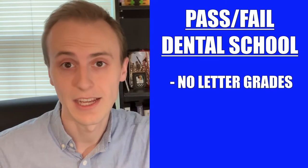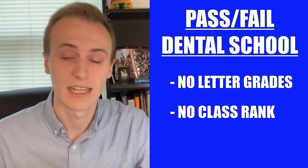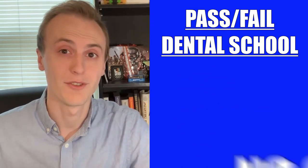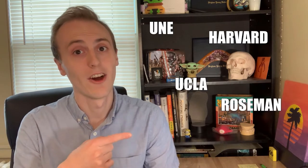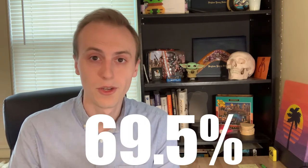A pass/fail dental school typically involves two parts. The first is having pass or fail grades instead of letter grades, and the second is not having a class rank or class GPA. I will say that some schools still have a way to rank you. Here are some examples of dental schools that are pass/fail, and I'm actually a student at UNE, where we need a 69.5% in order to pass any exam or class.